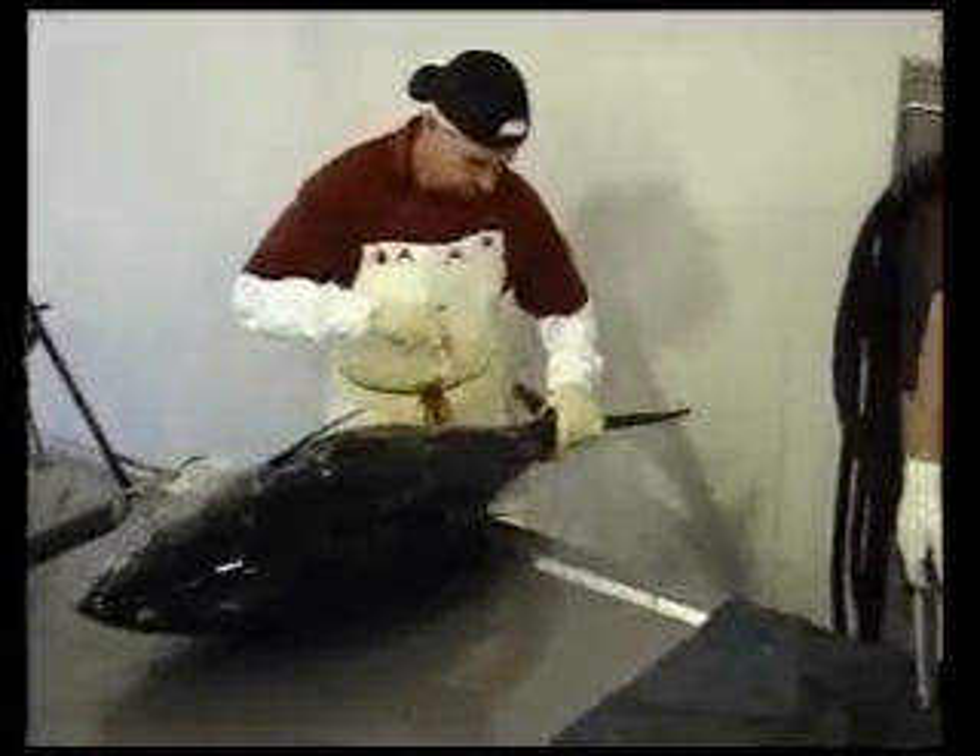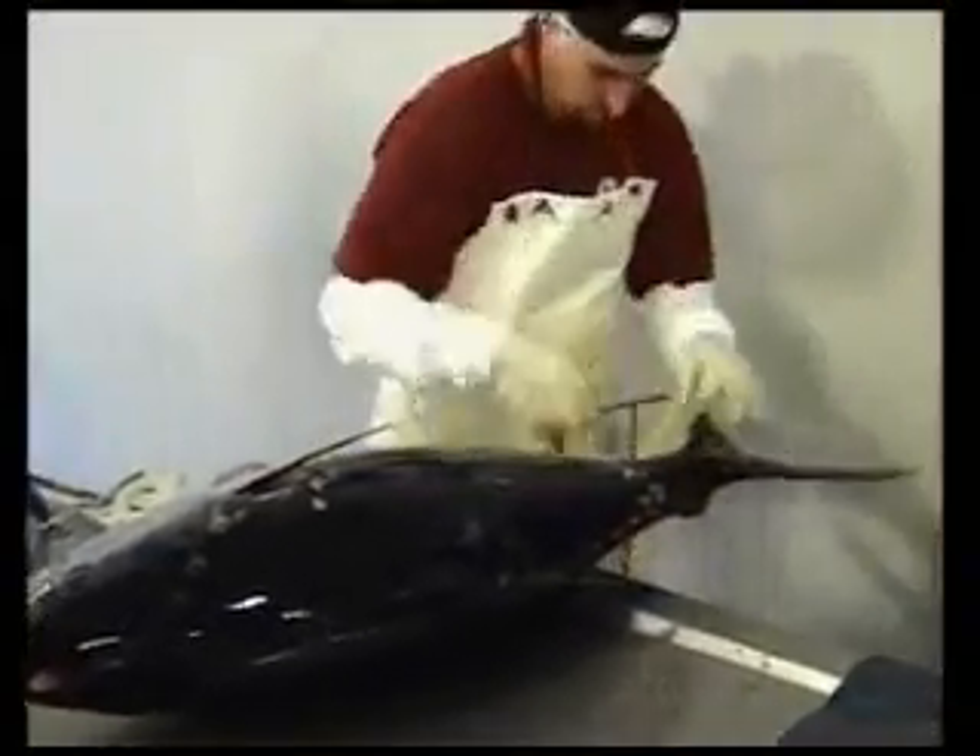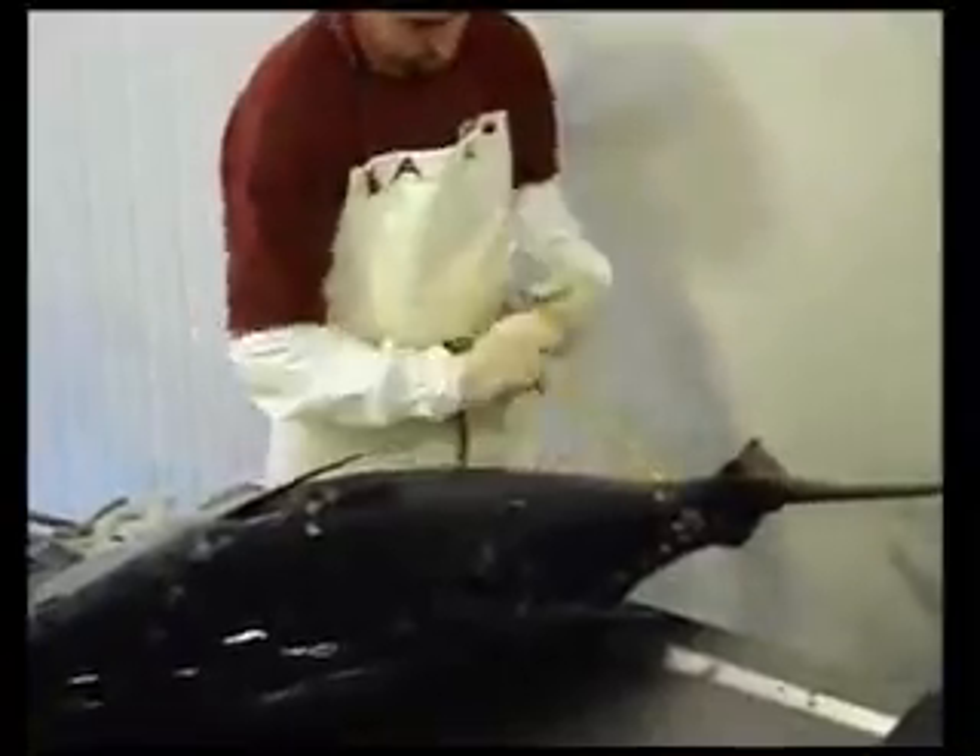The tuna are processed and then blast frozen to a temperature of minus 65 degrees Celsius within 10 to 12 hours.